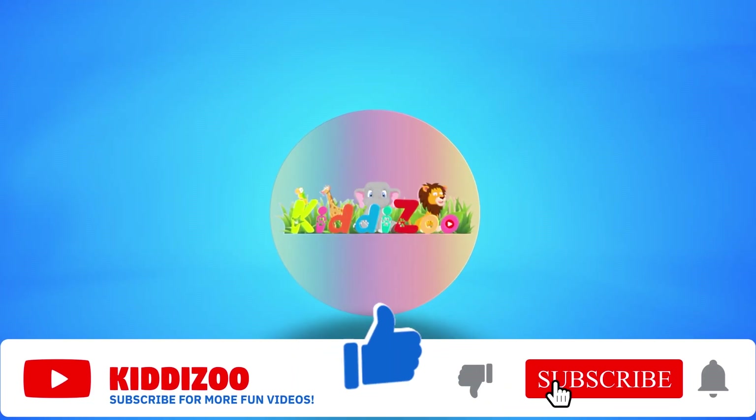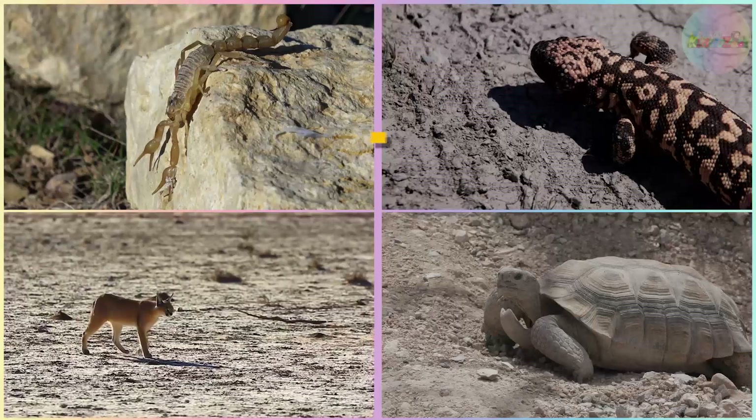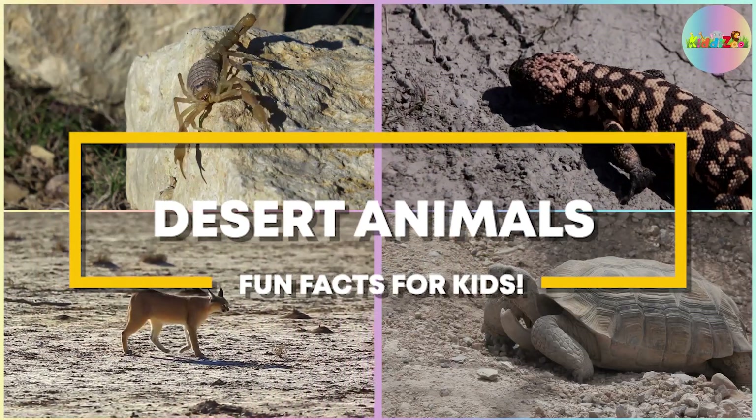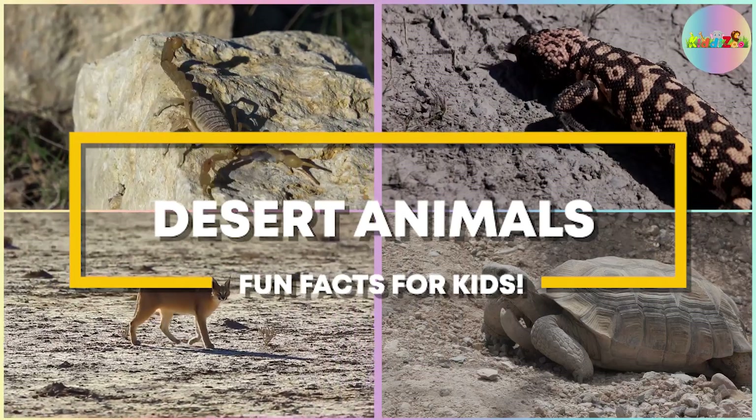Subscribe at KiddieZoo for more fun videos! Desert Animals Fun Facts for Kids. Let's explore the different animals in the desert!